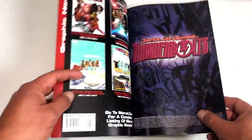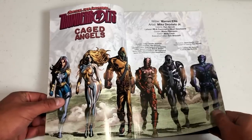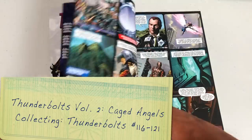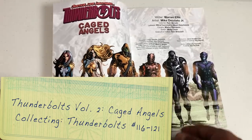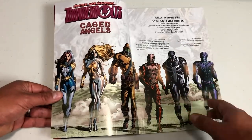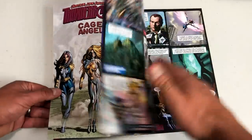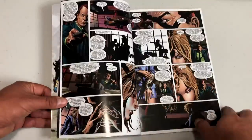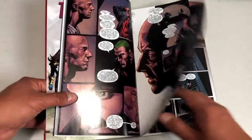This is the second trade paperback, as Warren Ellis didn't last very long. There is a Penance trade you could read between the two volumes, but I'm just not a big fan of Penance. The new lineup includes the new Swordsman, Penance (who used to be Speedball), Radioactive Man, Moonstone, Songbird, and Venom — the Mac Gargan Scorpion Venom, not Eddie Brock. The first arc established the new team and direction. Now the ex-villains have returned to their mountain headquarters and a quartet of psychics is attacking them.